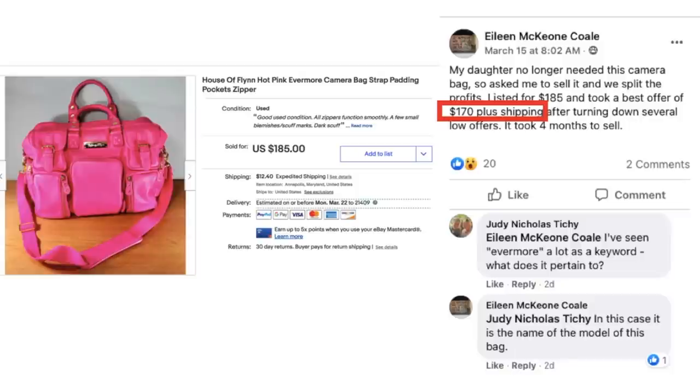Now we have Eileen Cole. Her daughter no longer needed this camera bag, so she asked Eileen to sell it and they split the profit. Listed at $185 and took a best offer of $170 plus shipping after turning down several low offers. Took four months to sell. Judy asked about 'Evermore' as a keyword, and Eileen said it was just the style name of the bag model. So this was something free from their house that sold for $170 plus shipping.